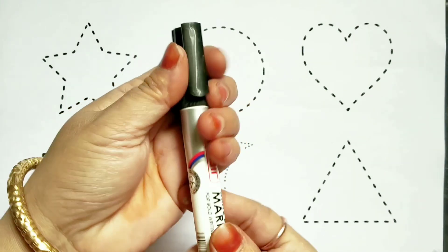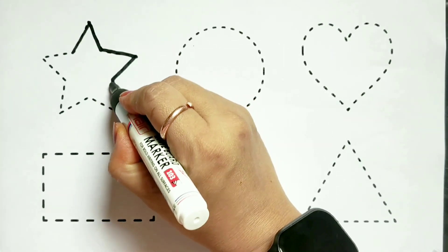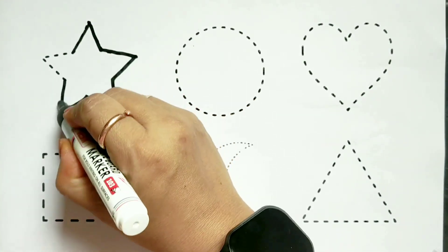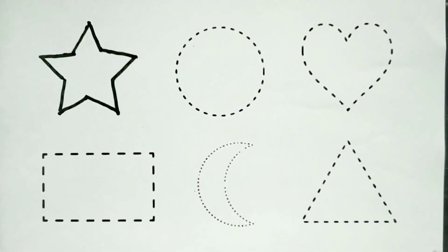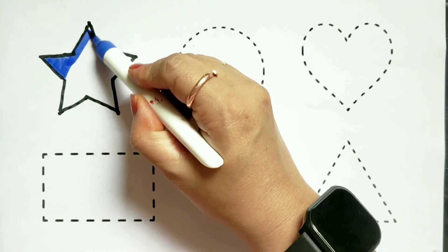Let's draw some shapes. Black color, star. Blue color, star.